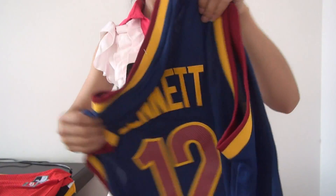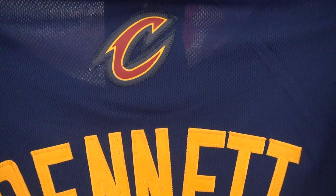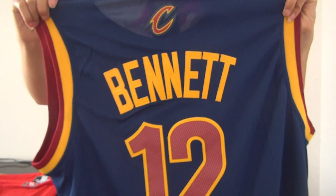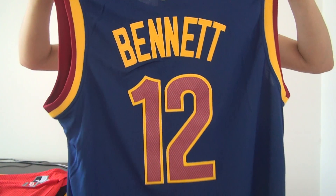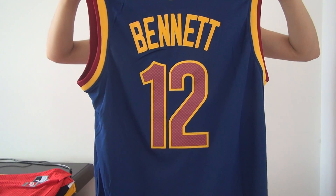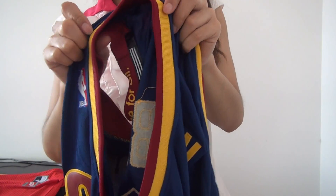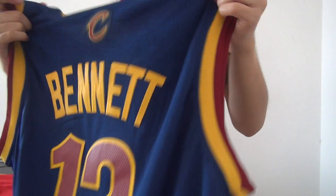Come to the back. First you guys can see the jersey team logo here, but it's a letter — you can see 'Cleveland Cavaliers'. Just come down, you guys can see the player name and also jersey number 12. And the jersey sleeve is made of burgundy and gold color.